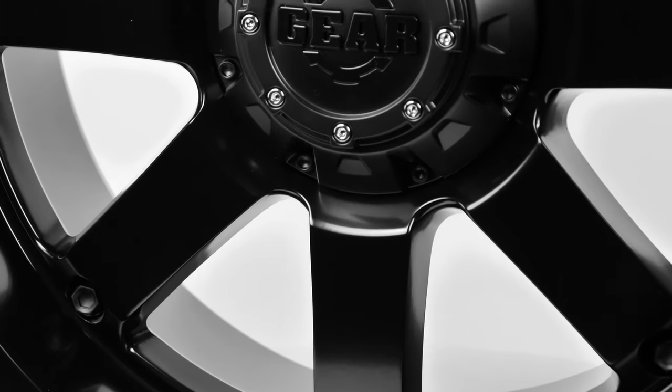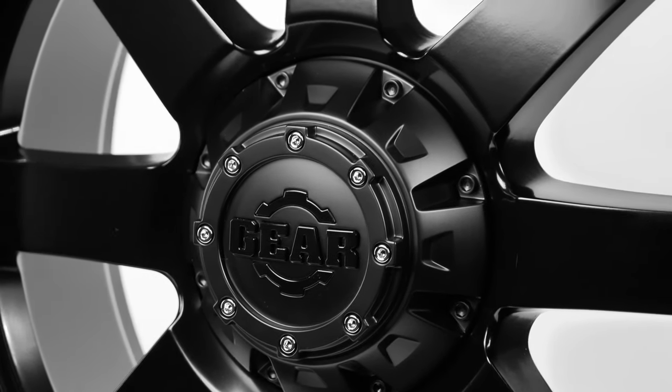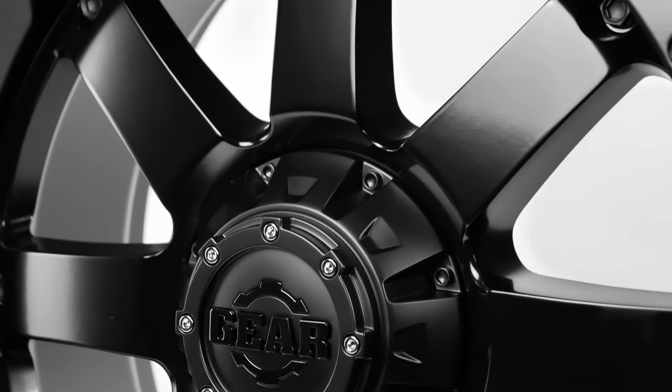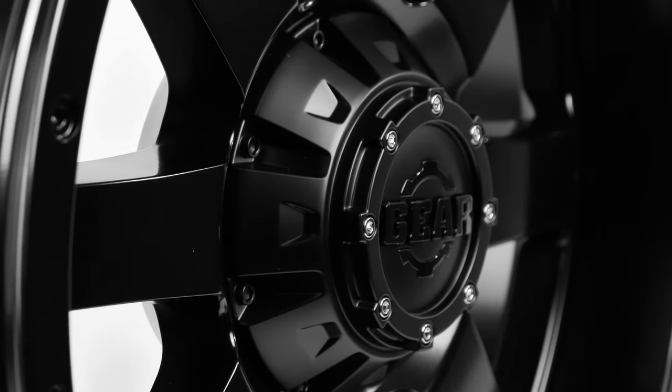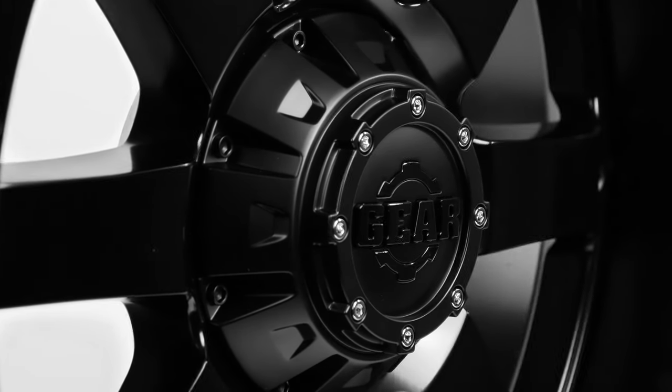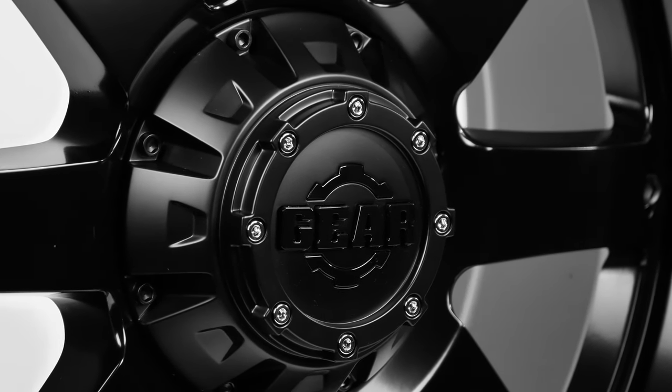When you look at the Big Block, you immediately notice the eight chunky spokes that are six inches from cap to lip. The signature matte black nuts are attached on the end of each spoke to highlight the ruggedness of the Big Block's look. The covered center cap sports a ring of highlight rivets that bring focus to the iconic Gear logo.